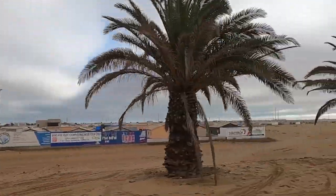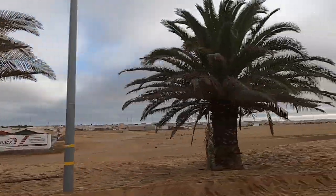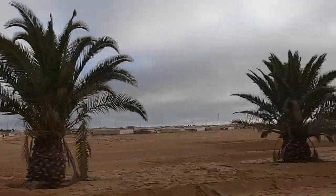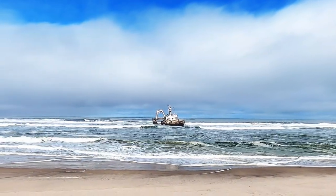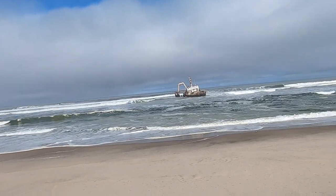So the first shipwreck we're looking for is the Zila, and it's only 15 kilometers south of Hentis Bay, very close to Highway C-34. Wow, just look at that. It's actually surprisingly new, and the name of this ship is the Zeal. The waves are pretty loud.